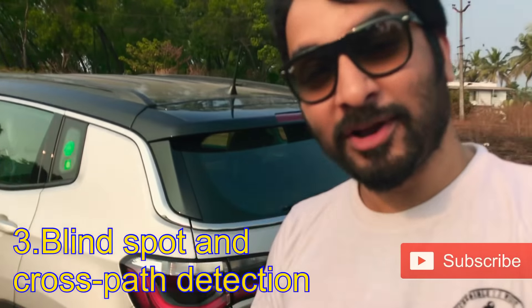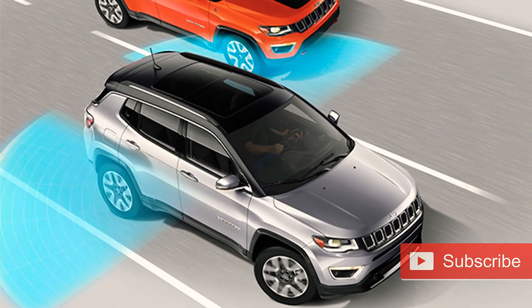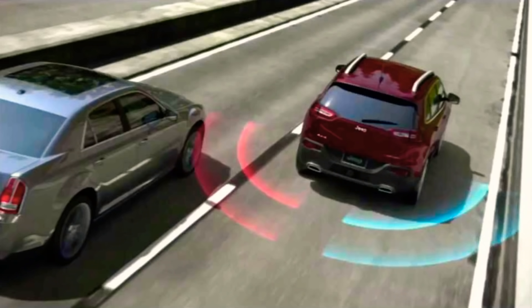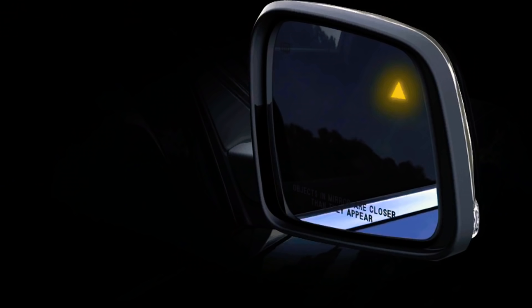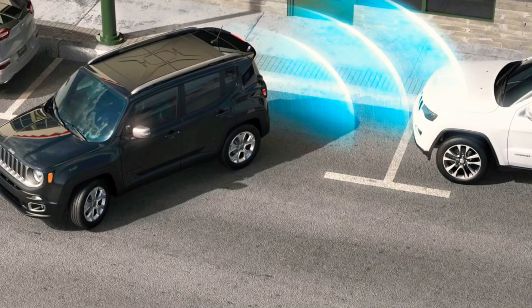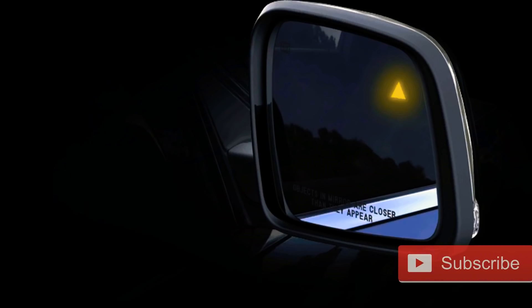The third feature we do not have is blind spot and cross-path detection. The blind spot monitoring system helps you make safer lane changes by alerting you when a vehicle enters your blind spot zone — sensors scan approximately one lane over on each side, and an icon lights up on the corresponding exterior mirror. Rear cross-path detection helps you back out of parking spaces when vehicles block your view; when moving in reverse, sensors scan for vehicles or objects crossing your path and alert you with a lighted icon in the exterior mirror. My guess is that since these smart features are expensive, Jeep might bump up the on-road price, but they may introduce this feature in the future.